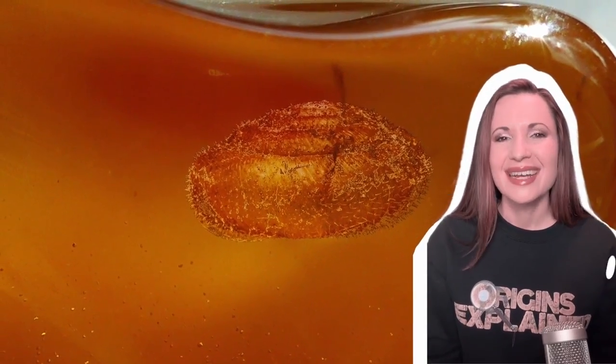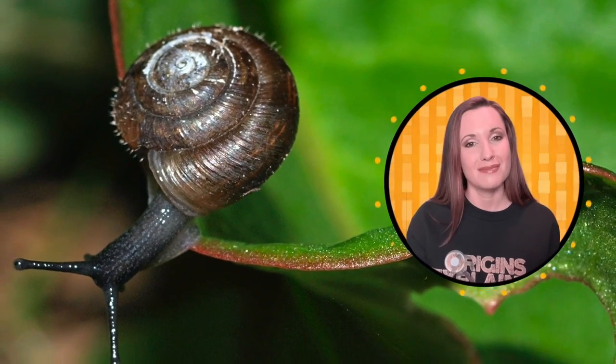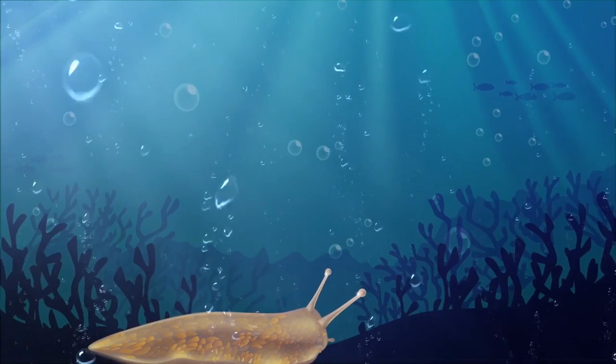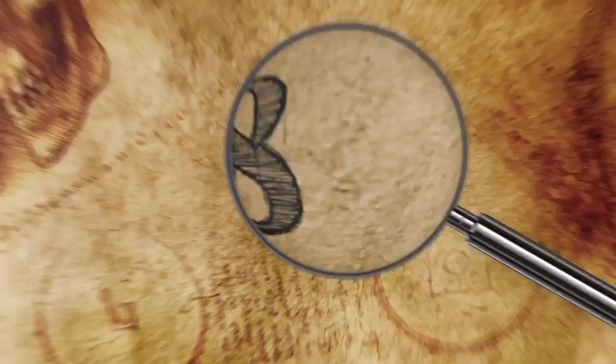With a rate of discovery like that, these things must have been climbing up and down every tree in Asia, or at least every tree in Myanmar, since that's where they've all been found. But what's the deal with the hair? Scientists aren't entirely sure, but they think it may have had something to do with the transition from a watery environment to life on land. What do you think? Let me know in the comments! 8.